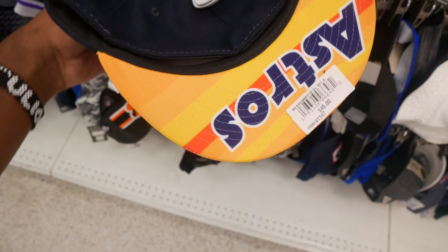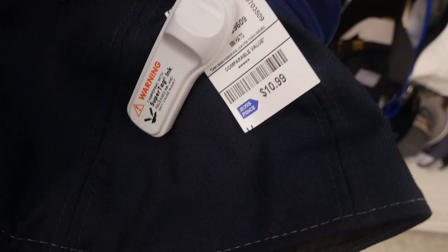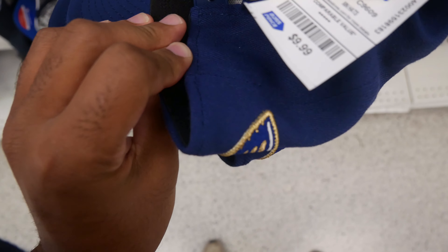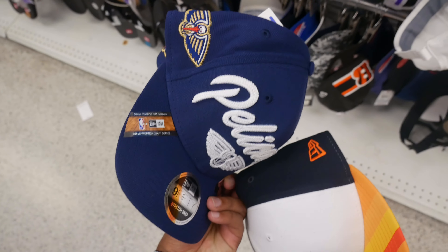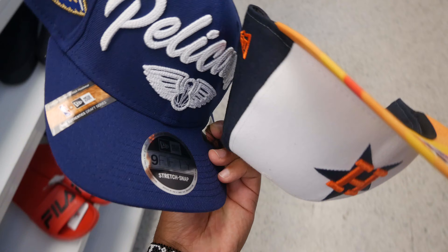This Houston Astros fitted hat in a size 8 is only $10.99. Look at the bottom — it says Astros with a yellow colorway and retails for $45. I also found two Pelican hats priced at $9.99, retailing for $33.99. That's about all I found at this location, but I'll keep going to more Rosses.